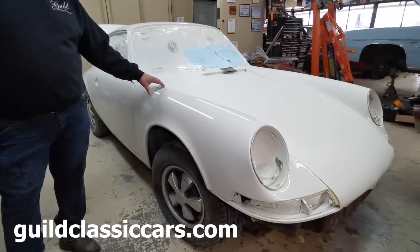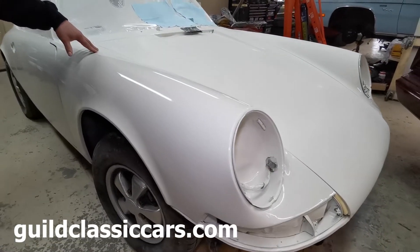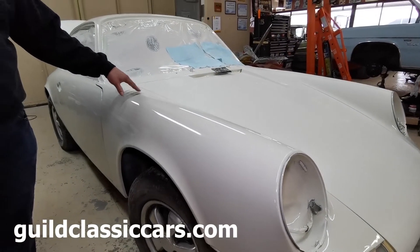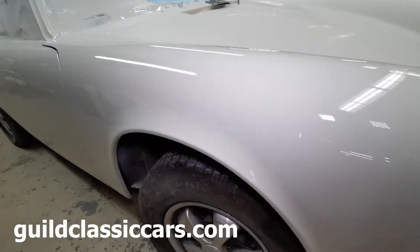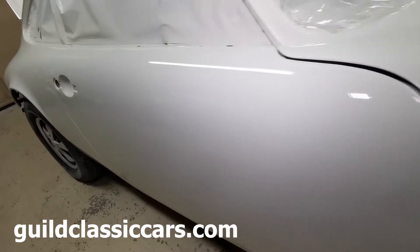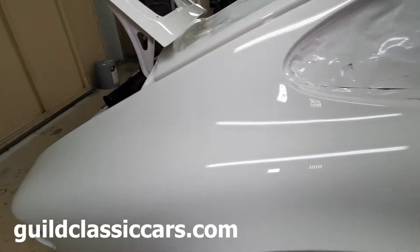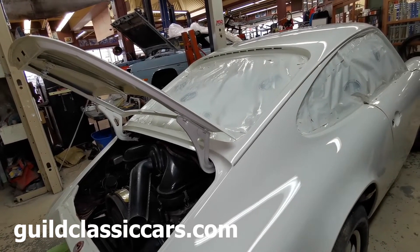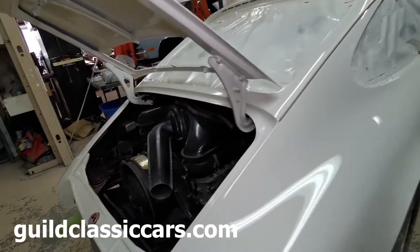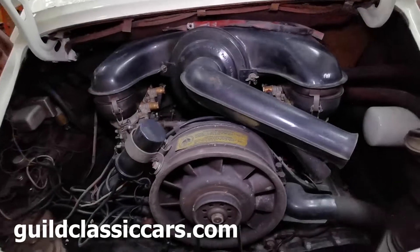This is our '69 Porsche 911T. It's just come out of the paint booth — it has been painted back to its original color. It came in as an off-red type of color, but this is the original color. We took it off the VIN tag and the trim tag and figured out that it was an ivory white.